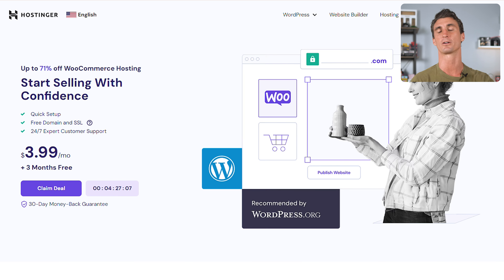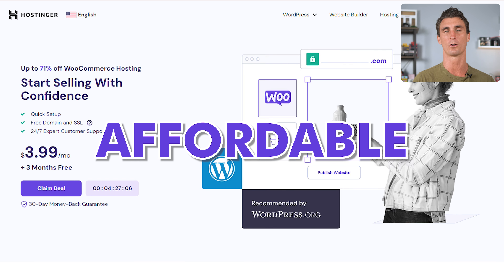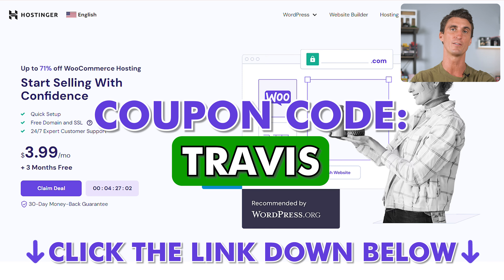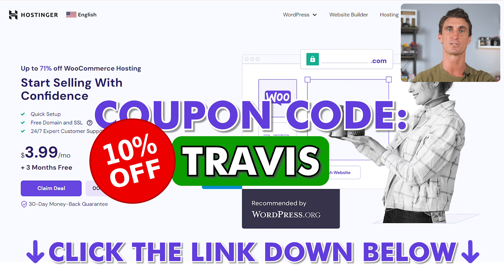It's so much more affordable to use a hosting company — only a few dollars a month. Hostinger is the most affordable hosting company out there. There's a link in the description, and if you use coupon code Travis, you'll get an extra 10% off.